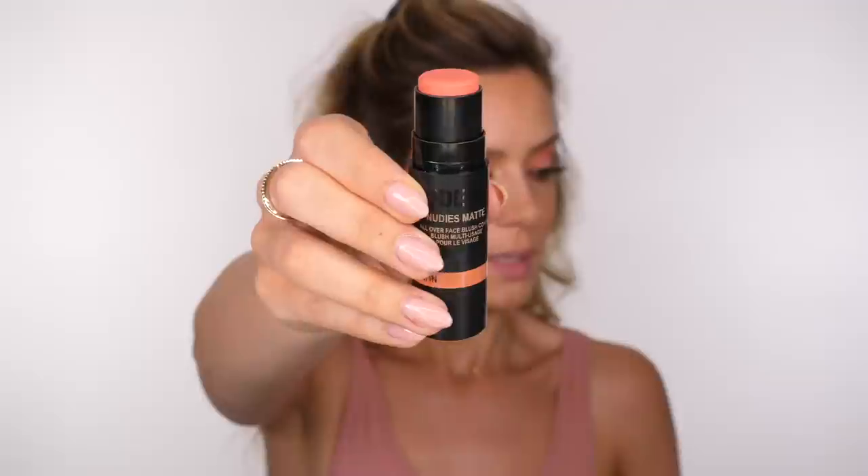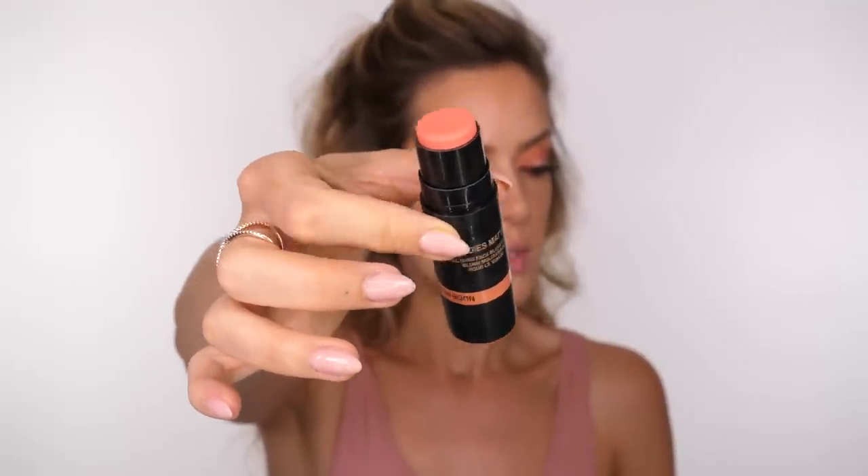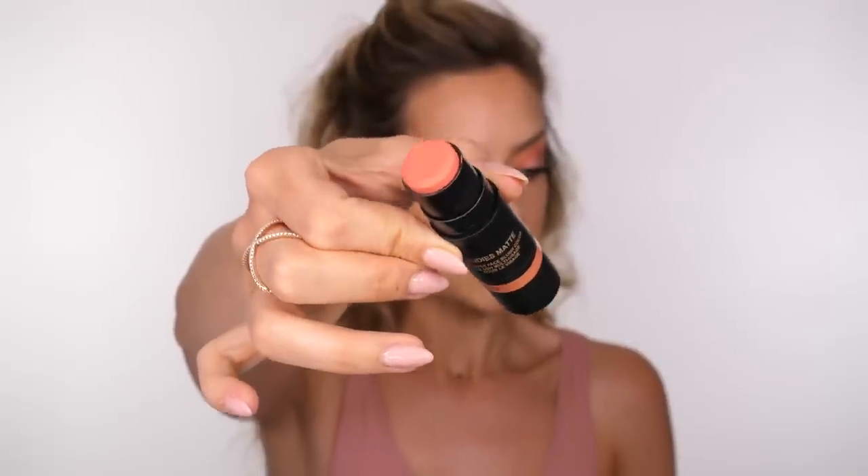On my cheeks I'm using a little bit of the Nudestix Nudies Matte in Nude Peach. This is one of their latest launches — very similar to Salty Siren, but more of a peachy true coral. I only want a very light amount since we've got peachy tones on the eyes — just a flush of colour, really subtle — blended into the bronzer on the skin. If you've never used Nudestix before, take advantage of the 20% discount code Shona20, which is 20% off the entire Nudestix website.